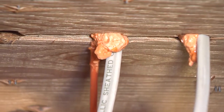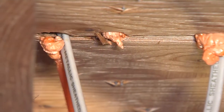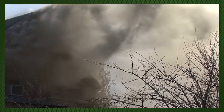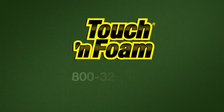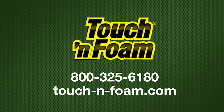So the next time you happen to be in your basement, garage, or attic, look for electrical, plumbing, exhaust flue, and HVAC penetrations and other rough cuts that go from one level of your house to the next or between walls. Give your family more time to exit your home in the event of a fire with Touch and Foam Firebreak.